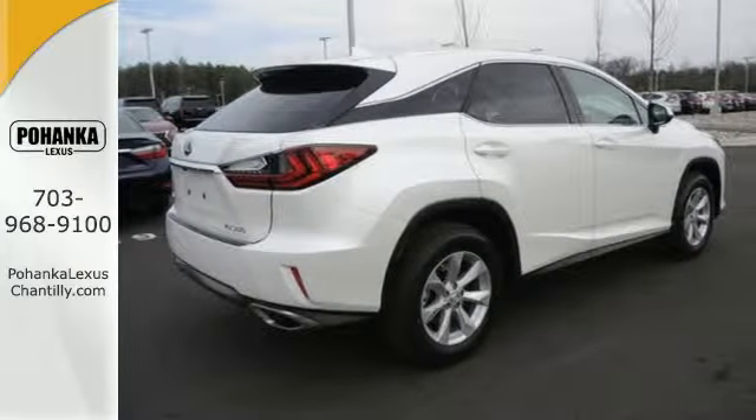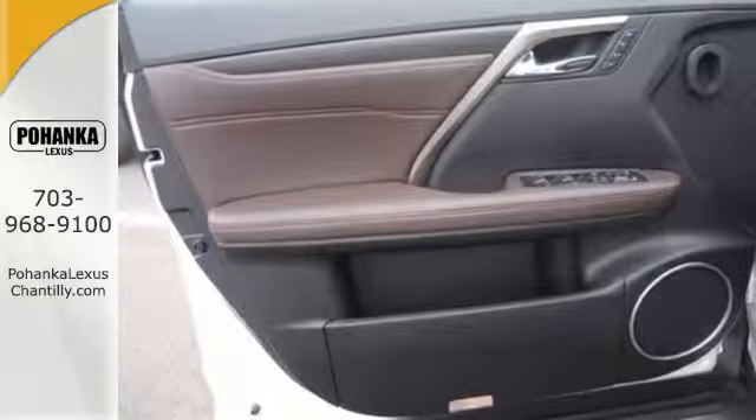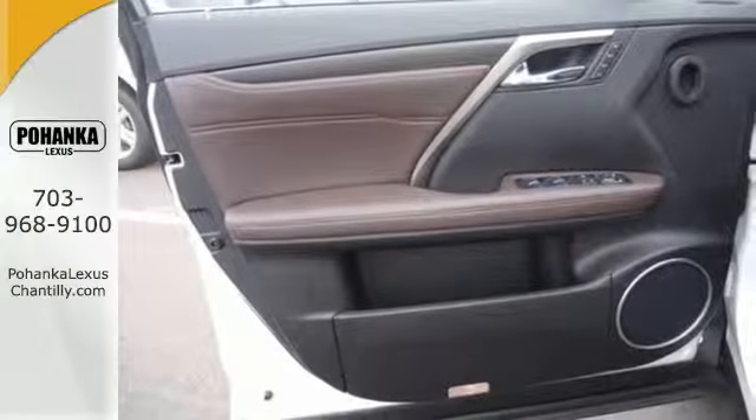The center console has USB ports to keep you charged and connected, and subscription-free traffic and weather eliminates surprises along the way.